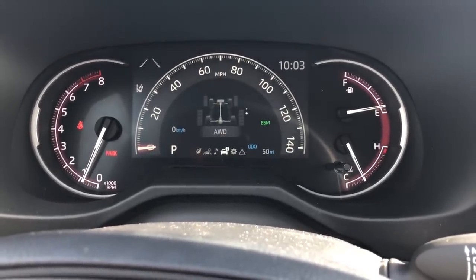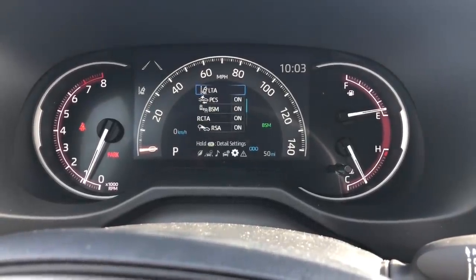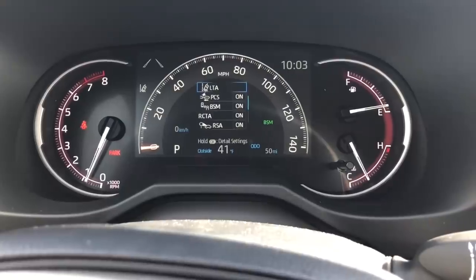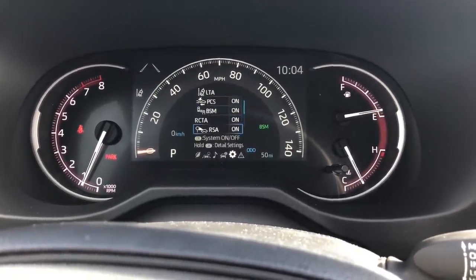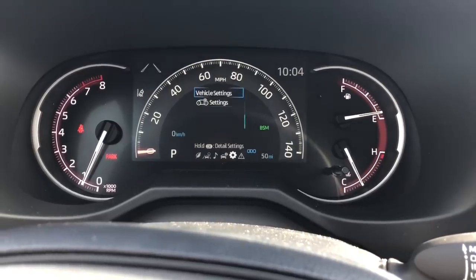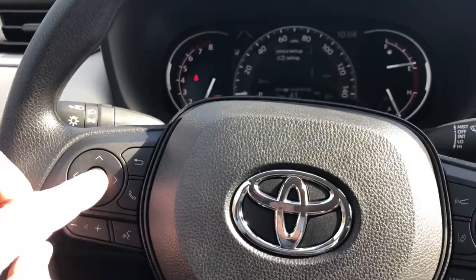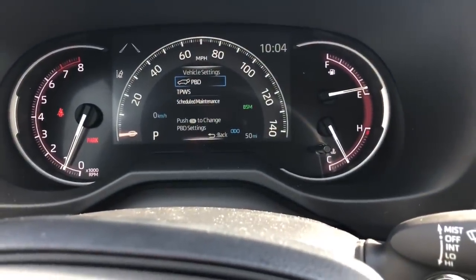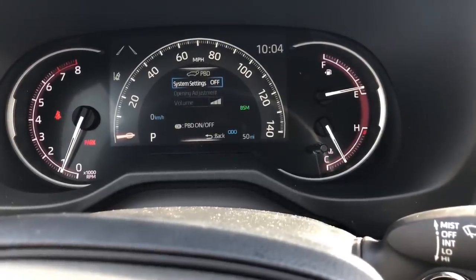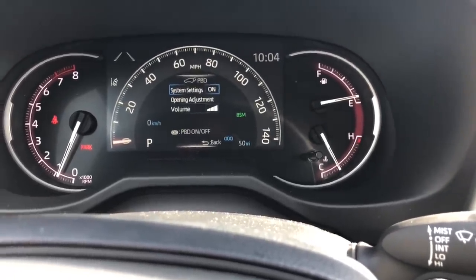Notice the red accents because it's an Adventure. The multi-information display shows the all-wheel drive indicator telling you which wheels have traction. It shows lane tracing assist, pre-collision system, blind spot monitor, rear cross-traffic alert, and road sign assist. To operate the power back door, go to vehicle settings, hold the button down, and a hidden screen pops up — push OK to turn the power back door on or off. If your power back door isn't working, that's the reason why.